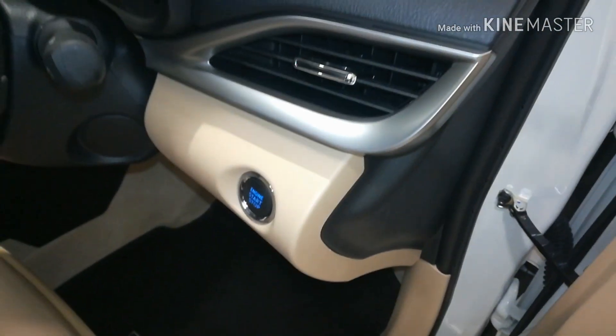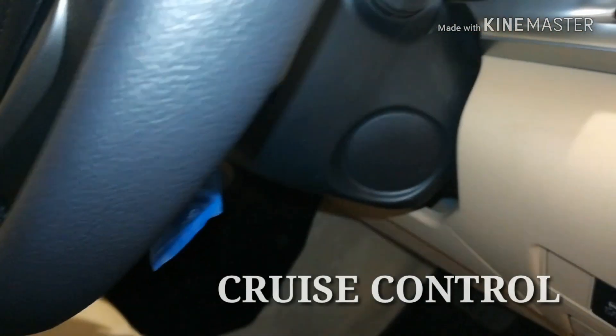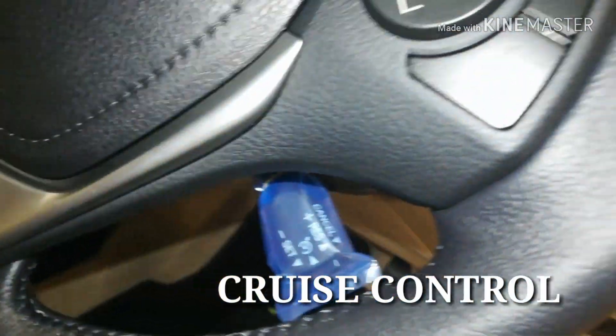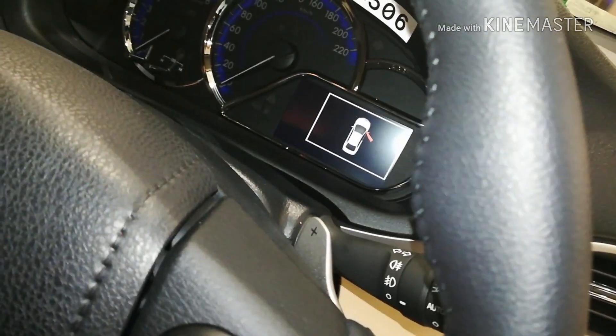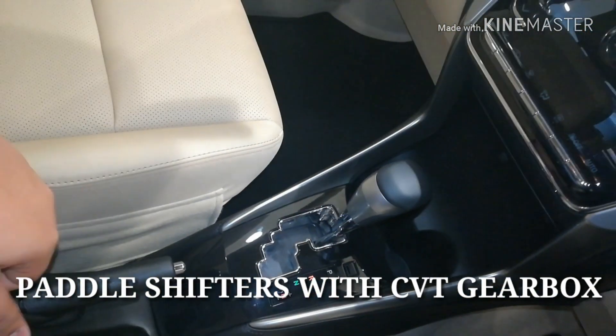This is the engine start-stop button. This is the cruise control switch hidden behind the steering wheel — yes, this car is provided with cruise control. The car is also provided with paddle shifters since it comes with a 7-speed automatic CVT gearbox.